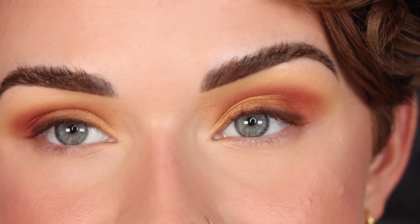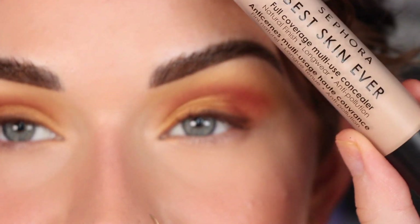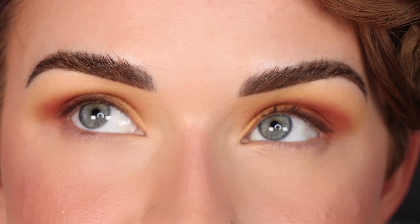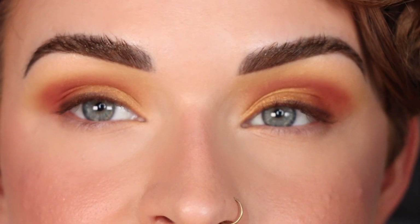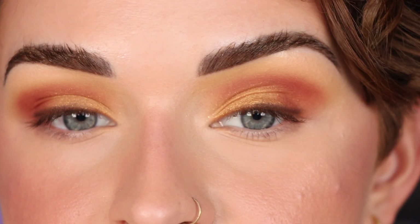My face makeup is done and I just have to tell you guys the new Sephora Best Skin Ever concealer is my new favorite concealer — the first time I used it I was absolutely shocked. I'm doing a sponsorship with them on Reels so this isn't sponsored, I genuinely love it. It makes my under eyes so smooth and it's only $15.